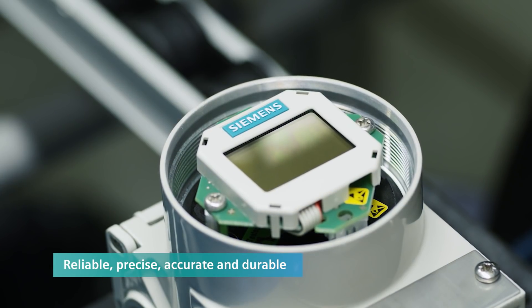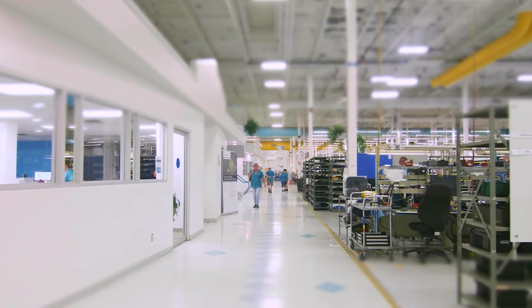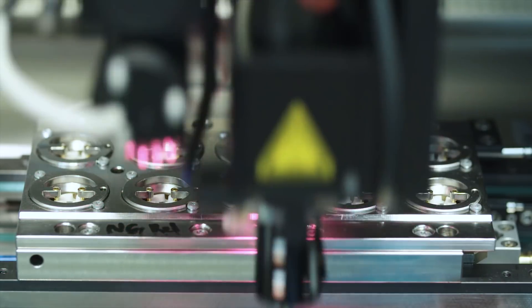Reliable, precise, accurate and durable. This is what describes process instrumentation from Siemens. It isn't by accident. It's the result of a deliberate process that begins on the factory floor where the products are made.